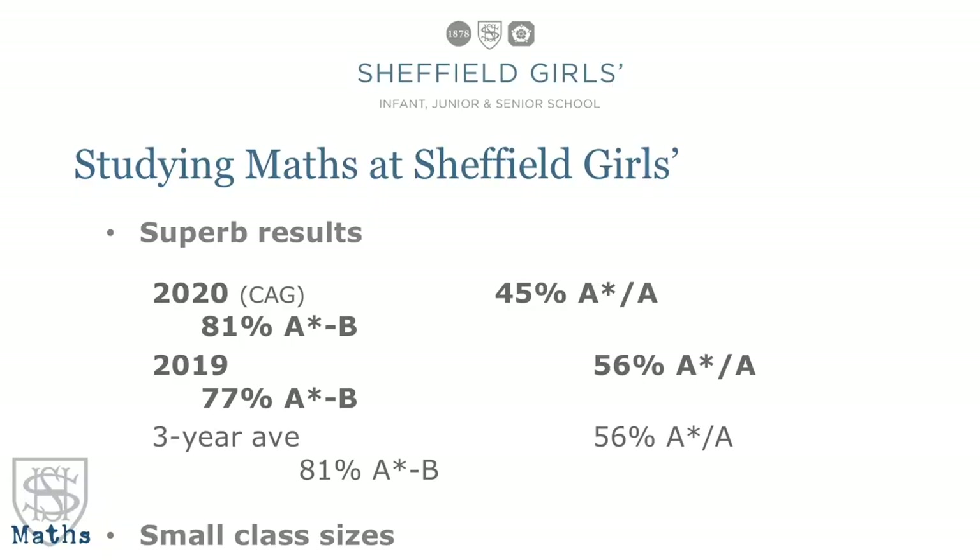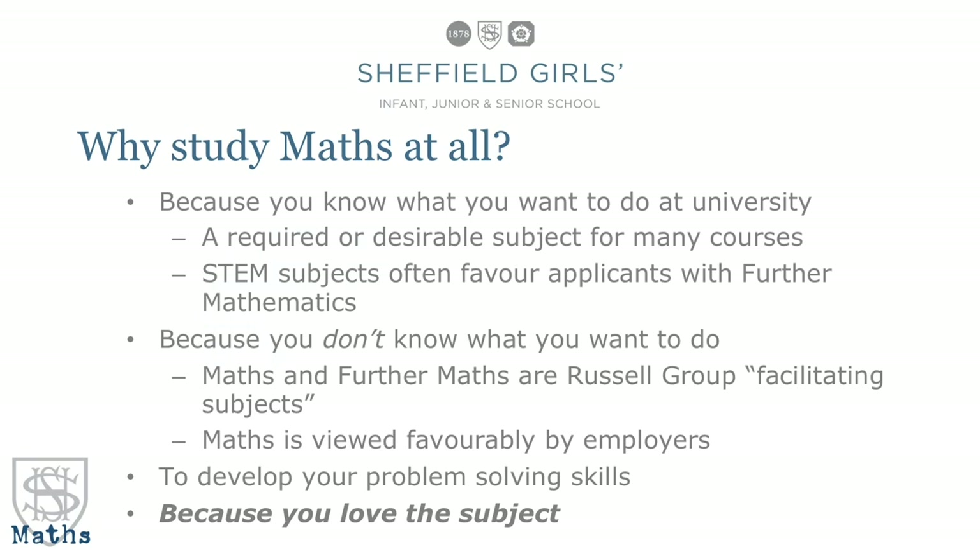In terms of what this all means for outcomes, we are really proud of the results we've had over the years, particularly since the reformed A Level came in — you can see the results from recent years on the screen. We also have a huge advantage in small class sizes: looking at the six classes across year 12 and year 13 for maths and further maths, the average number of students per class is 10, so you get a lot of teacher time to really help you with your studies.